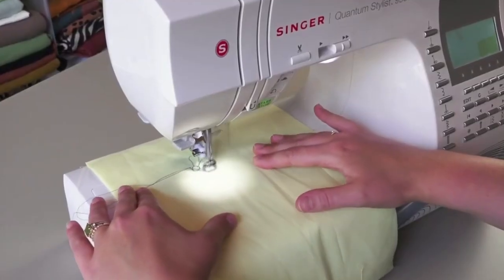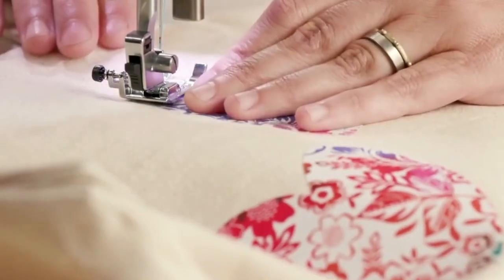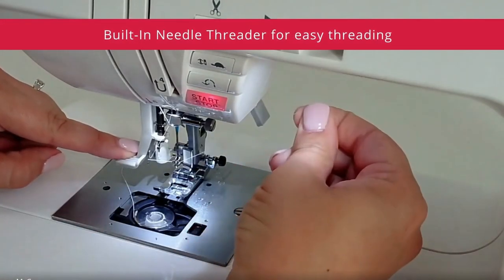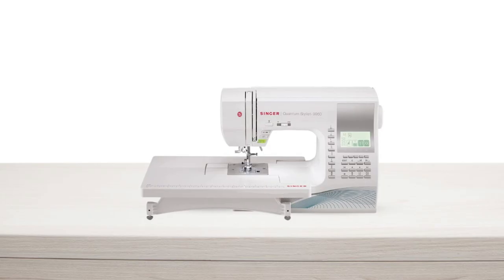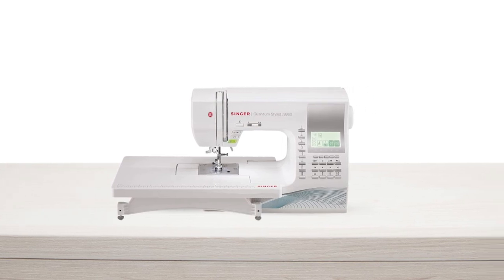The automatic needle threader is another great feature of this machine. Threading is so easy that you can have the entire machine threaded from the spool to the needle's eye in seconds — the built-in needle threader threads the eye of the needle for you, eliminating eye strain and frustration. This sewing machine also has a maximum sewing speed of 850 stitches per minute, which means projects can be sewn quickly and efficiently.